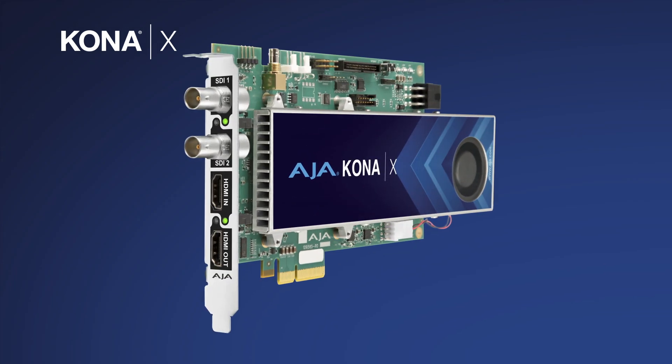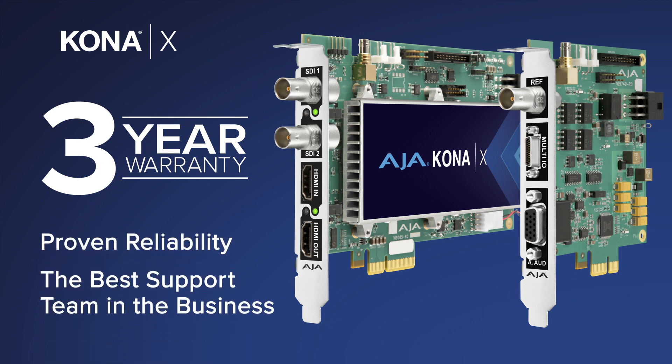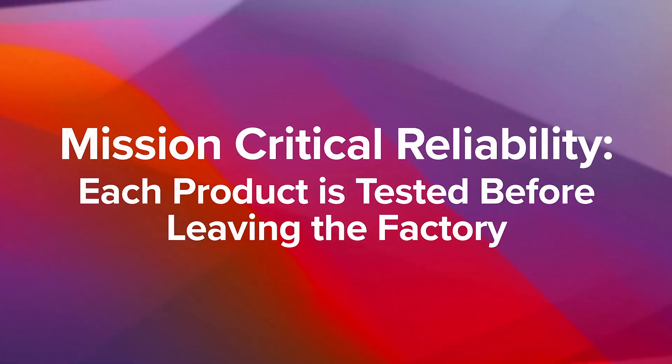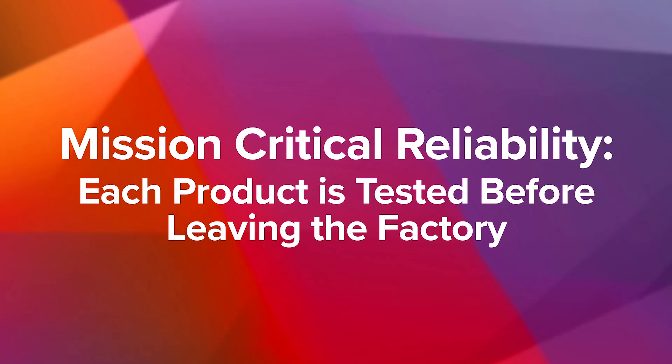Dependable after-sale support is key. The KonaX card and Expand module include a generous three-year warranty and a highly respected factory-based support team ready to answer your questions. At AJA we have a huge infrastructure in place to test every single product we ship with a full burn-in and performance test, because we want the customer experience when you open the box and take out the product to be reliable and not let you down.